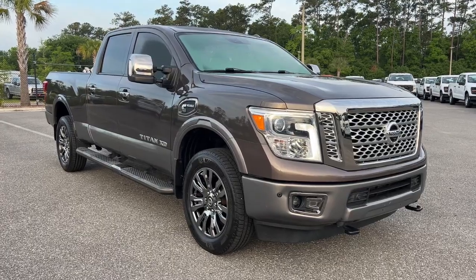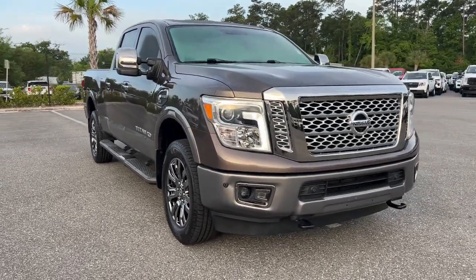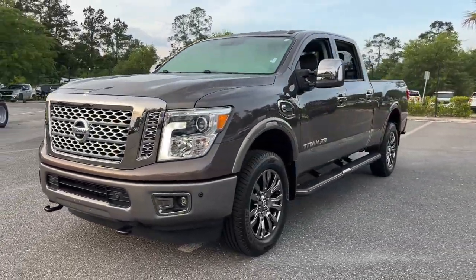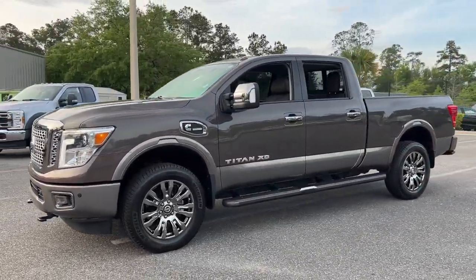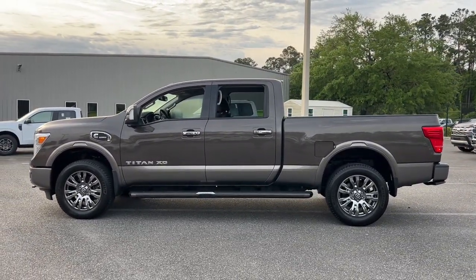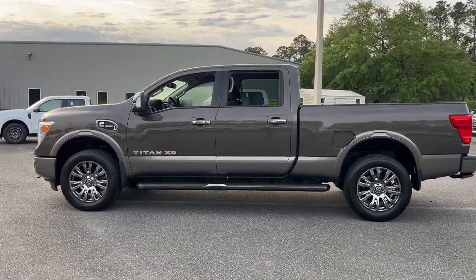Get acquainted with the 2019 Nissan Titan. This vehicle is an outstanding buy with fewer than 45,000 miles on the odometer. Get the job done right with this mighty Titan. Full-size strength meshes with interior refinement and the latest tech to give you the edge in all your endeavors.